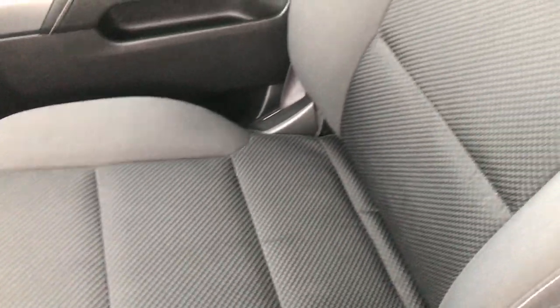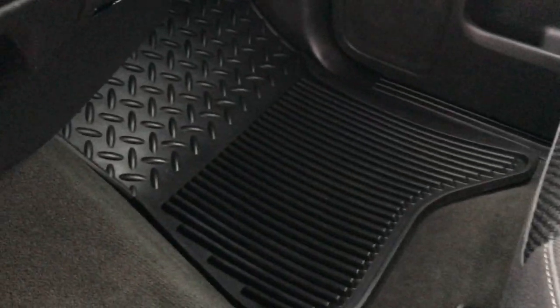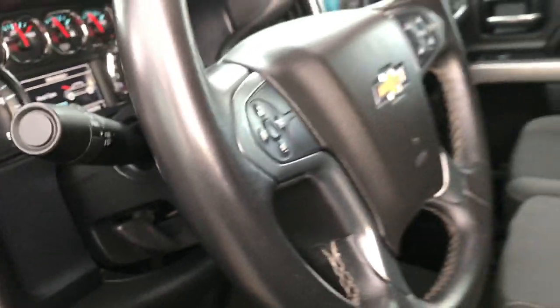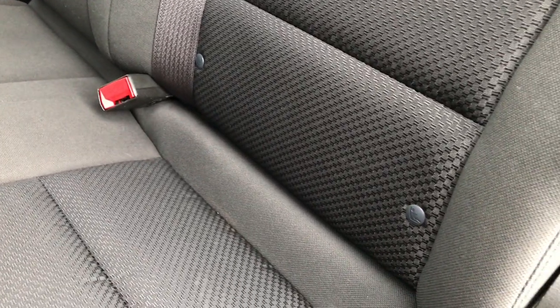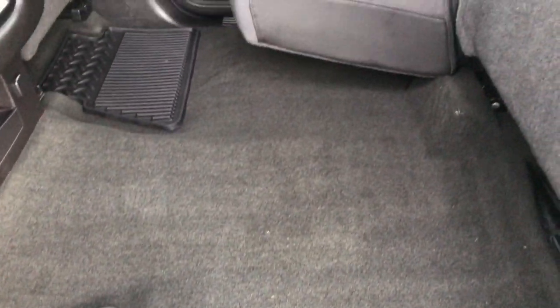The passenger seat is very clean as well — no rips or tears, seat is in excellent condition. Factory all-weather floor mat on that side, and you can see the carpeting is in really nice condition. The back seats are in really nice condition as well — no rips, no tears, no stains. It has the latch child safety system for car seats, a fixed glass rear window with rear defrost, and the carpeting and floor mats back here are in excellent condition.